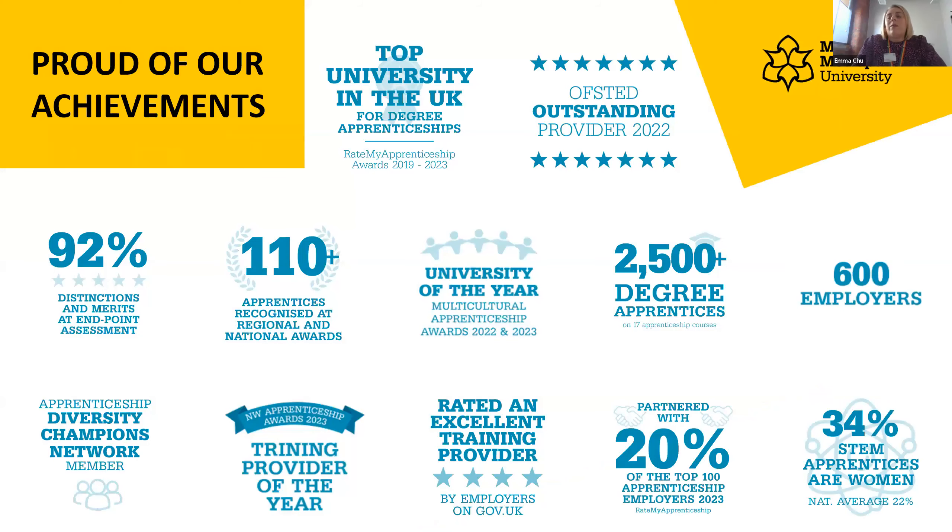Just to give you a little bit of background about us here at Manchester Met — we currently have over two and a half thousand apprentices on our books, working with around 600 employers, so some big-name companies and some smaller SMEs as well. We have 110 different apprentices that have been recognised at both regional and national award level.